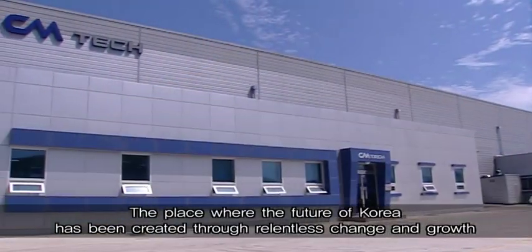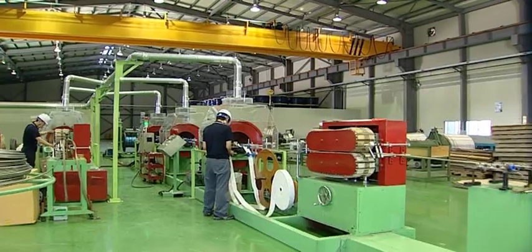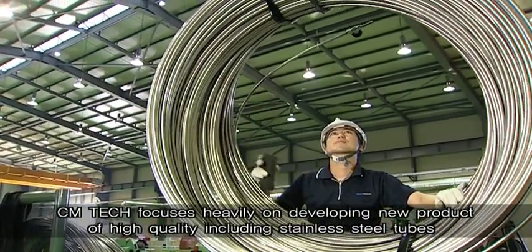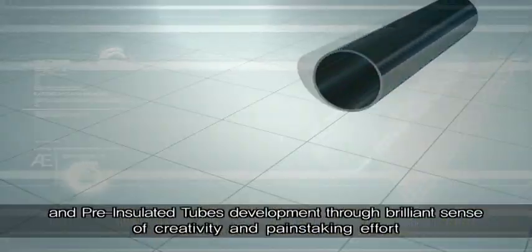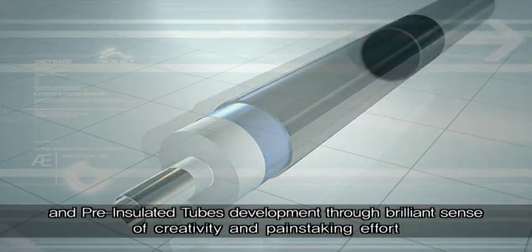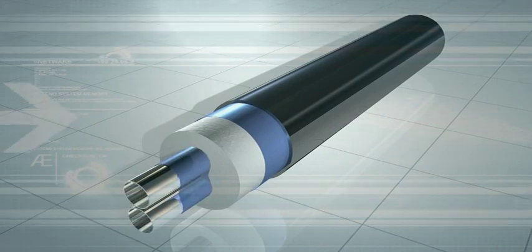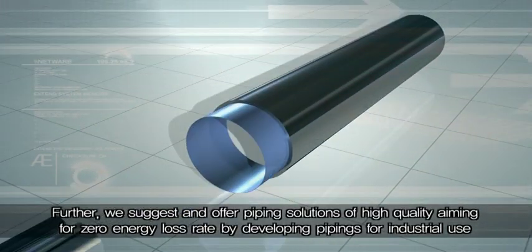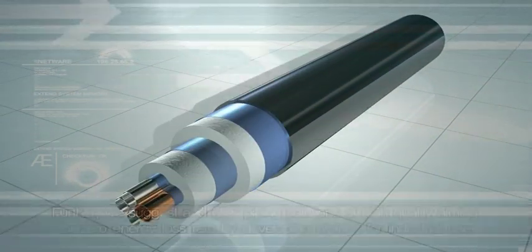The place where the future of Korea has been created through relentless change and growth. CM Tech focuses heavily on developing new products of high quality, including stainless steel tubes and pre-insulated tubes, through a brilliant sense of creativity and painstaking effort. Further, we suggest and offer piping solutions of high quality aiming for zero energy loss rate by developing pipings for industrial use.